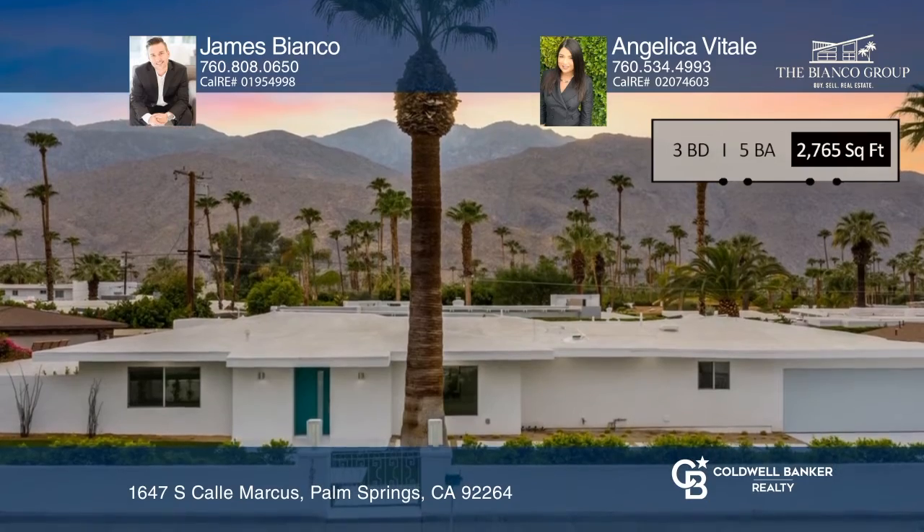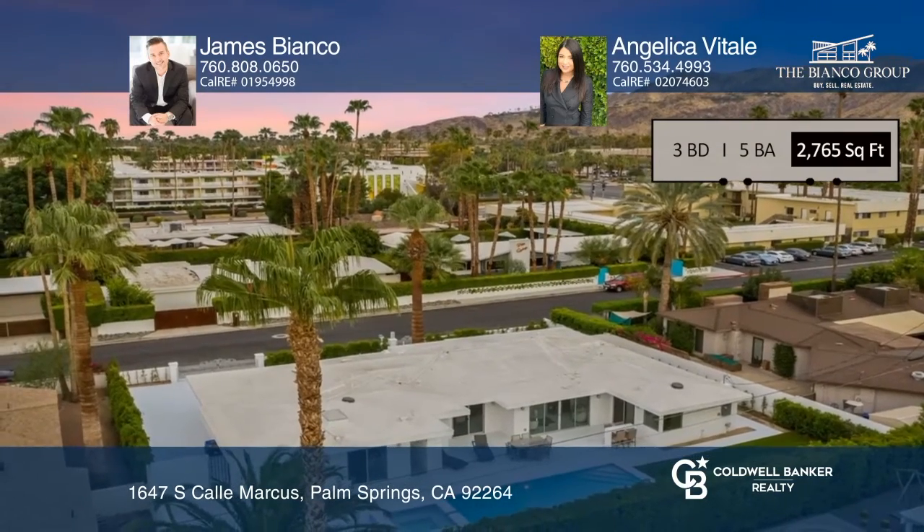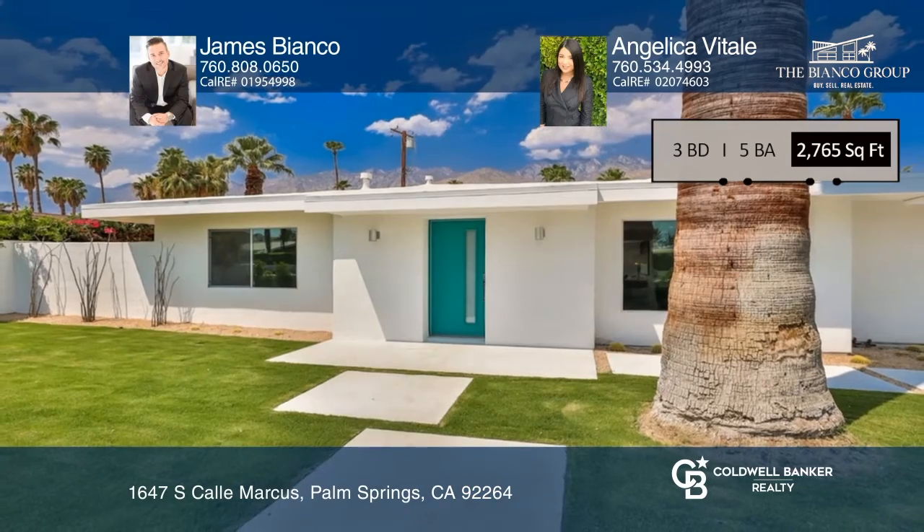Don't miss the opportunity to see this stunning mid-century reno by calling James Bianco and Angelica Vitale.